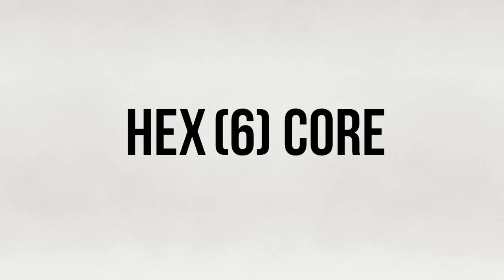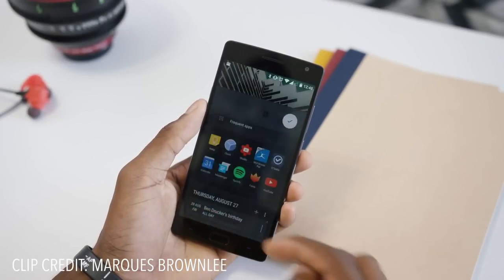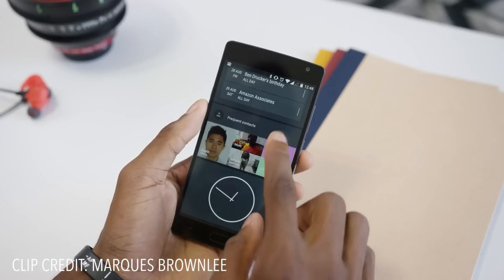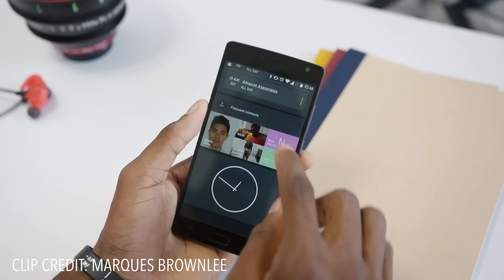Next we're going to talk about performance. The Pure and the 5X both pack a Snapdragon 808, an octa-core mobile processor, while the OnePlus 2 packs a Snapdragon 810, also an octa-core processor, although it is slightly underclocked because of slight thermal issues. The OnePlus 2 is definitely snappier than its competitors, and all three phones run very smooth, but the OnePlus 2 takes this round.